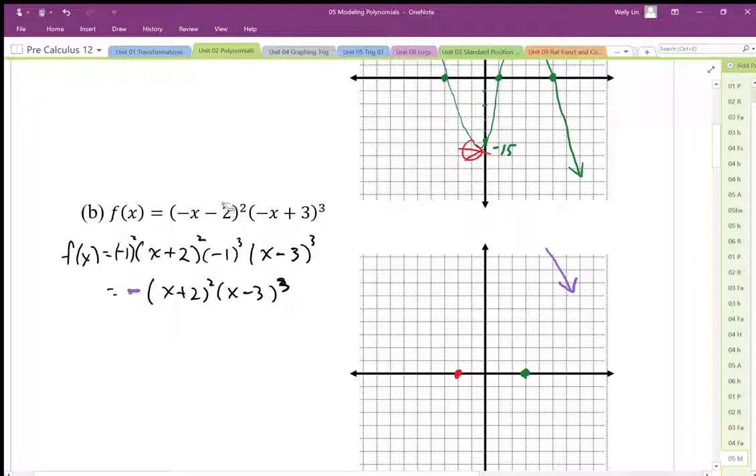I should figure out my y-intercept. The y-intercept here is going to be negative times negative, which is positive 4, times 3 times 3 times 3 — that's positive 27 times positive 4 — so the y-intercept is going to be equal to 108. Our y-intercept is way up there, so I'm going to scale this up to 108.